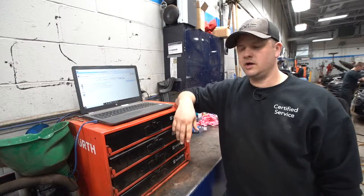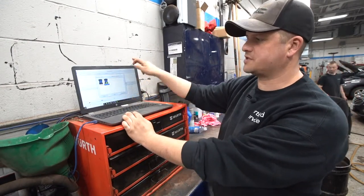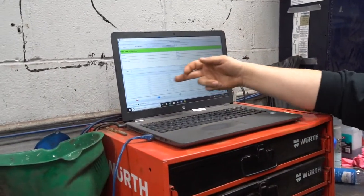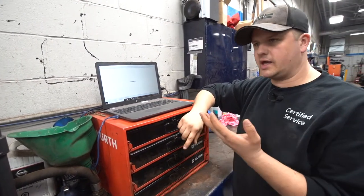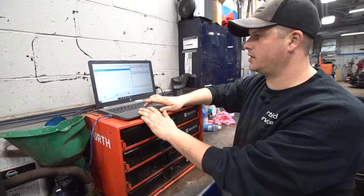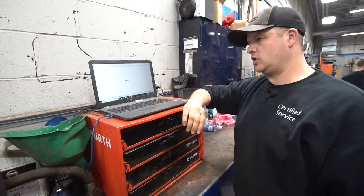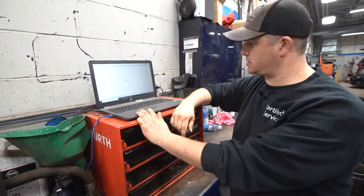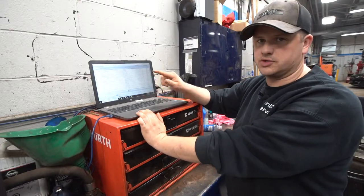Now we're back at the computer. The first thing we do is start a program called GDS — this is our diagnostic software. When I click it, it comes up, and there are different scan tools in the shop each with their own serial number. We select the one we have in this vehicle and connect to it. It verifies it's a GM CCR and the year of vehicle. I can either scan each module individually, or do a complete vehicle scan — I prefer to do the complete scan so it tells me if there are any other issues. It'll ask me a few questions about what the vehicle is equipped with, then scan module by module and tell me how many DTCs are in each module.